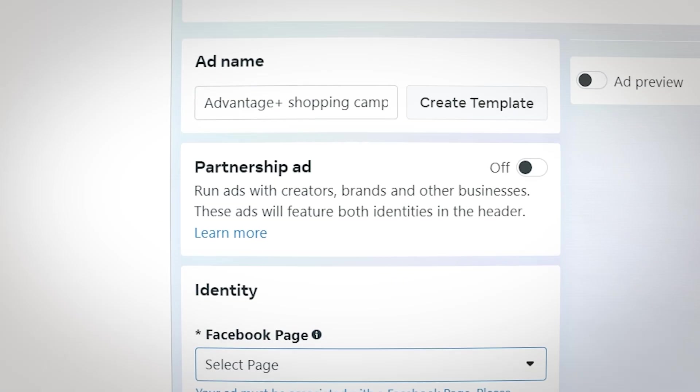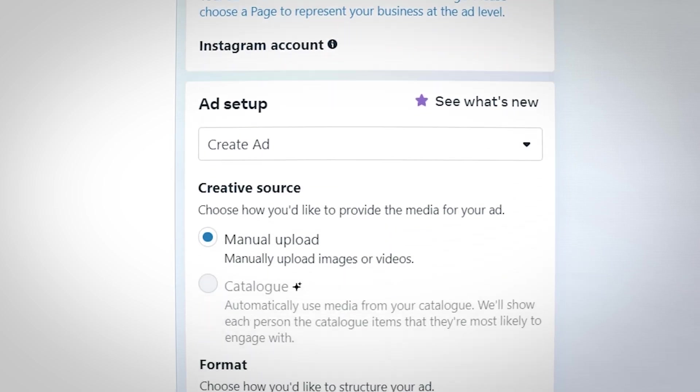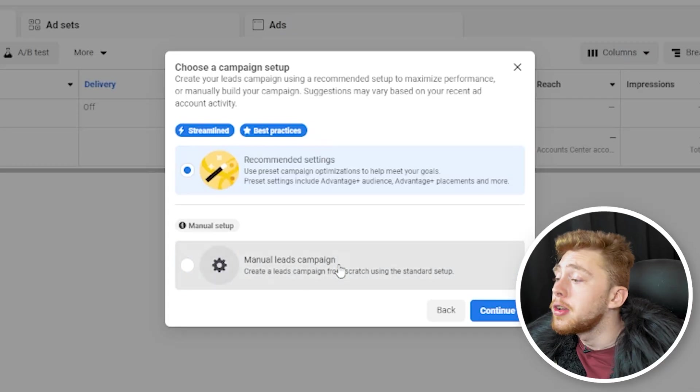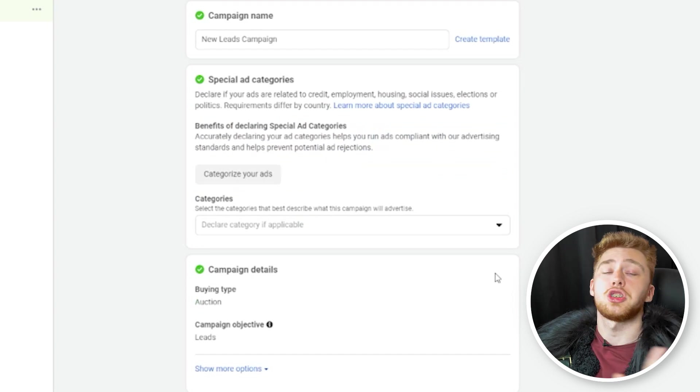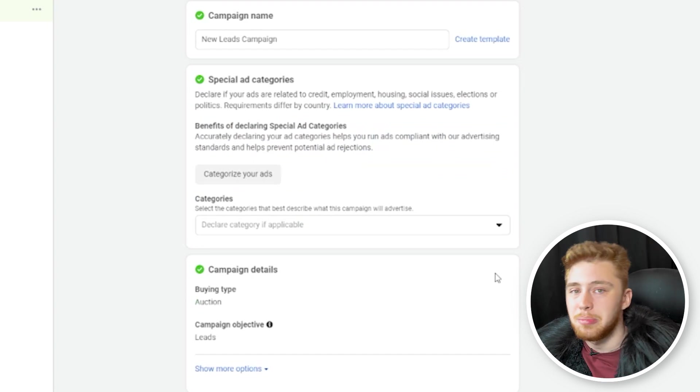The reason we want to do that is because it gives us more control as advertisers into the exact specific settings in our ads manager. So click off, go to manual leads campaign, click continue, and you'll be greeted with a fresh campaign, ad set, and ad to set up.